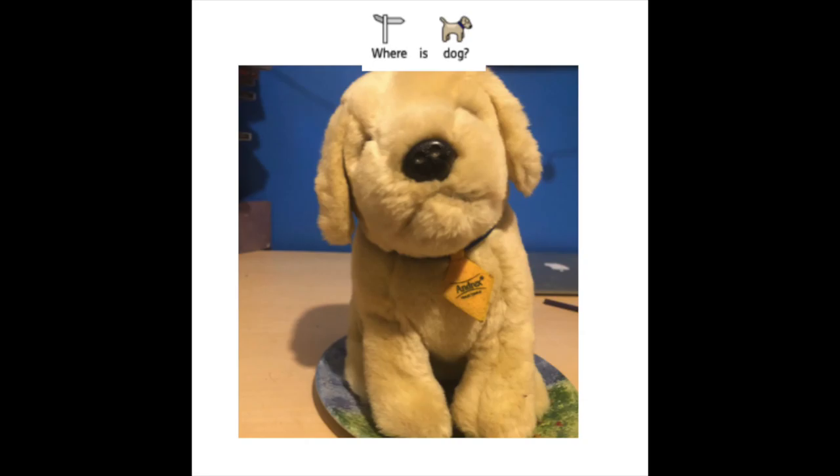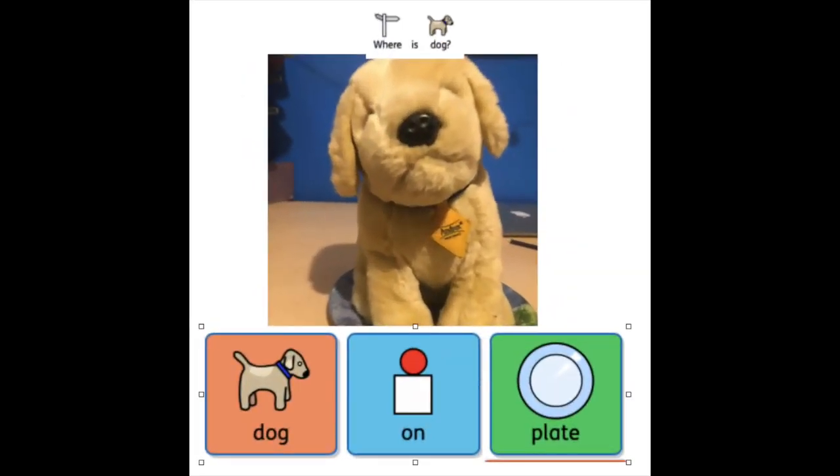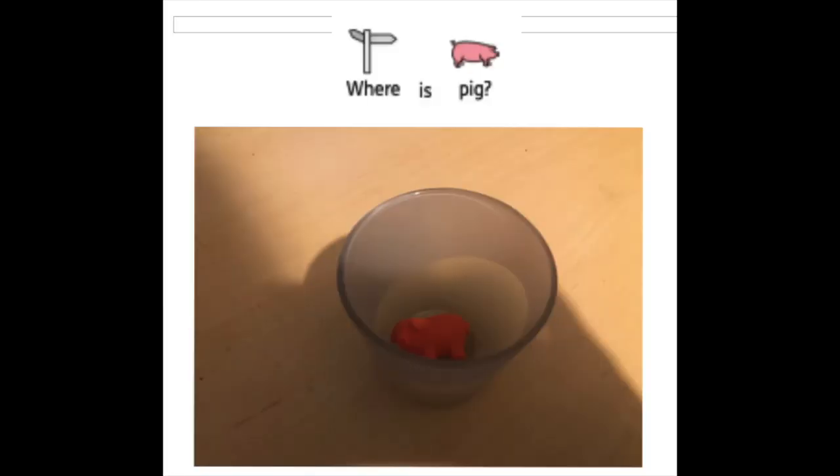Where is the dog? The dog is on the plate. He's on the plate! Oh, where's the pig? Look — in! Where's the pig?